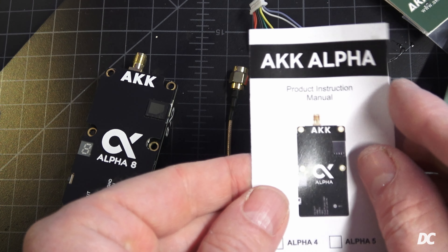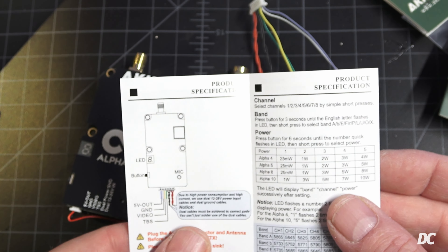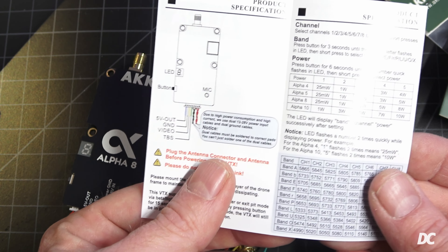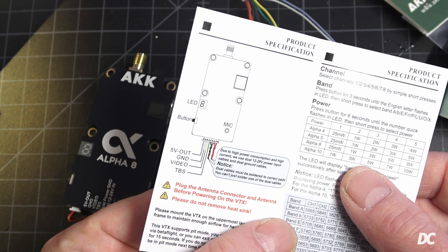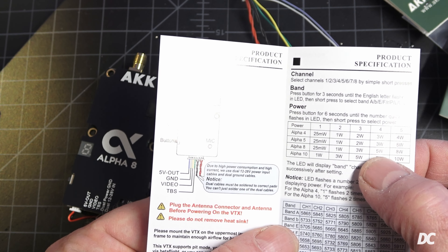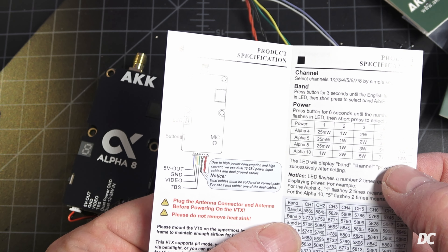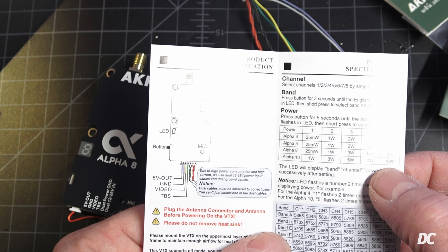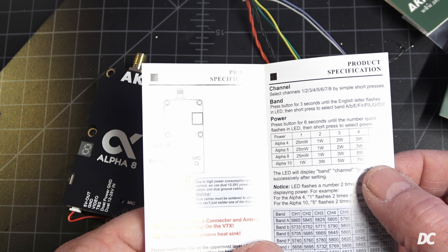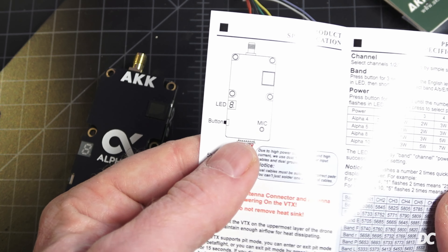This is the product instruction manual covering the 4, 5, 8, and 10 watt models. It has 10 different bands and 8 channels per band. The Alpha 8 can run at 25mW, 1W, 3W, 5W, and 8W. The Alpha 10 runs at 1W, 3W, 5W, 7W, and 10W. I'm wondering how far you could go with 10 watts on something like a solar plane.